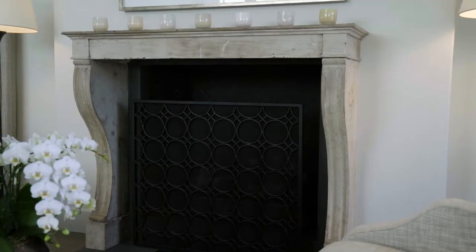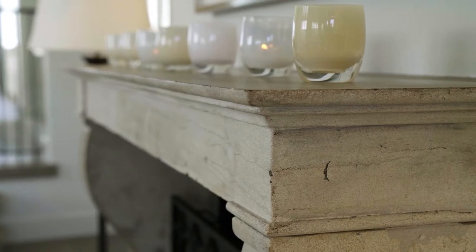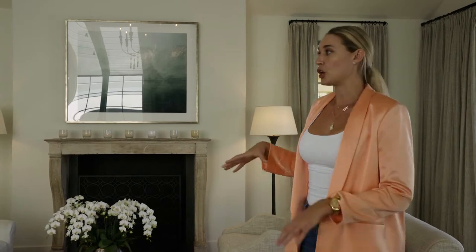They have an antique fireplace from Europe, and something like this will never go out of style. You could change the furniture, you could change the colors — this is a timeless piece that will always be here and it's absolutely beautiful. Neutral colors, really warm and inviting.